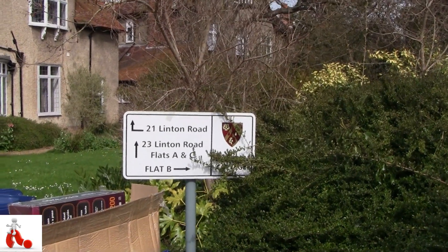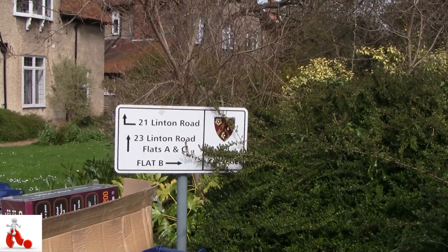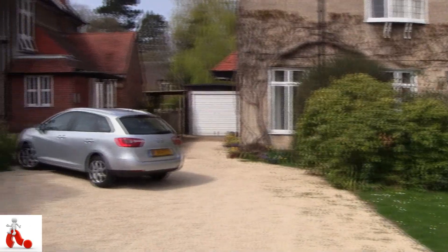What's up guys, Peter here from Reviews on Anything. Today we're having a look at 21 Linton Road in Oxford, as part of Wolfson College housing. It's the house I've been living in for the past few months here in Oxford while my wife studies, and today is a nice sunny day so I thought I'd give you a little tour.